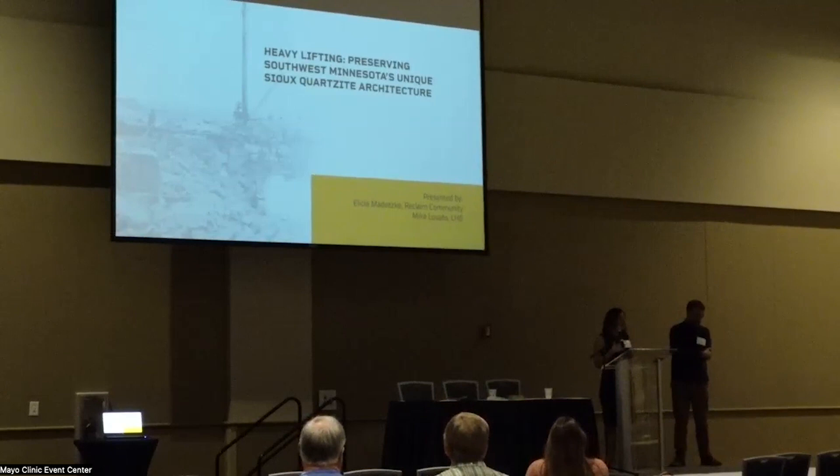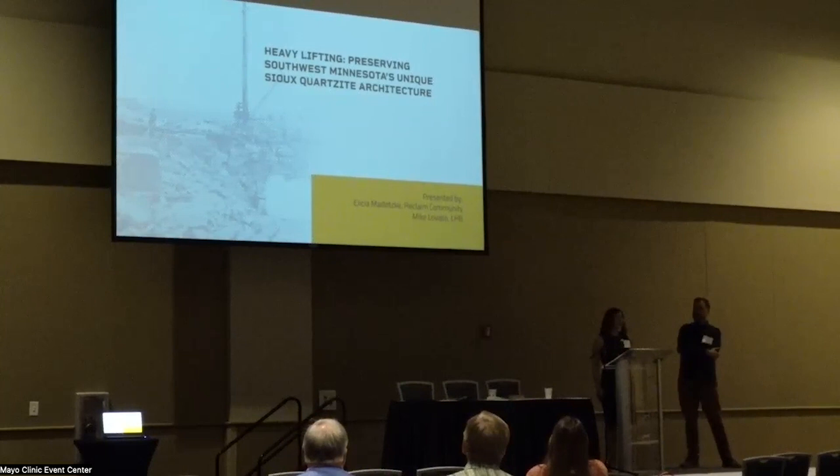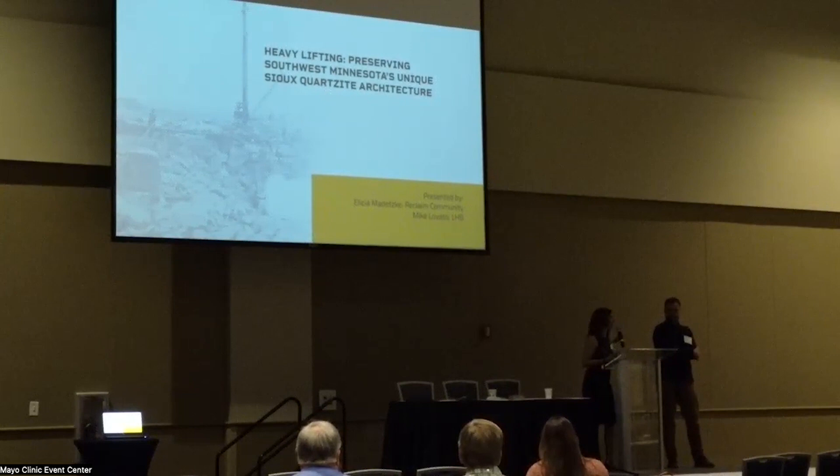Hi, my name is Alicia Cordes. I'm the founder and president of a nonprofit called Reclaim Community in southern Minnesota, just a few miles from the South Dakota border. We're going to be talking today about Sioux Quartzite, which is one of the featured geology in our area and one of the reasons we're doing everything we're doing for preservation of some really unique structures.